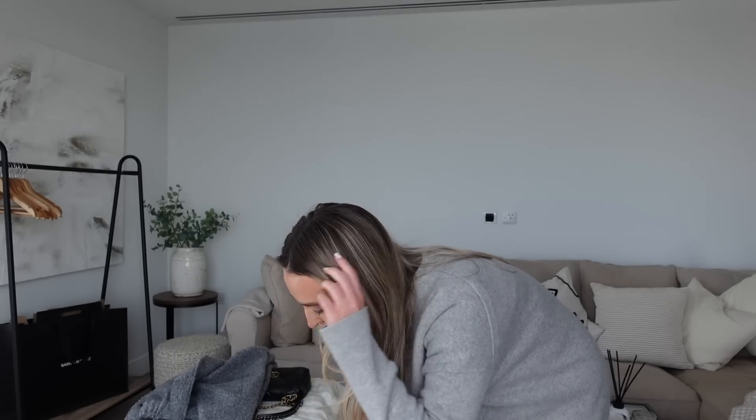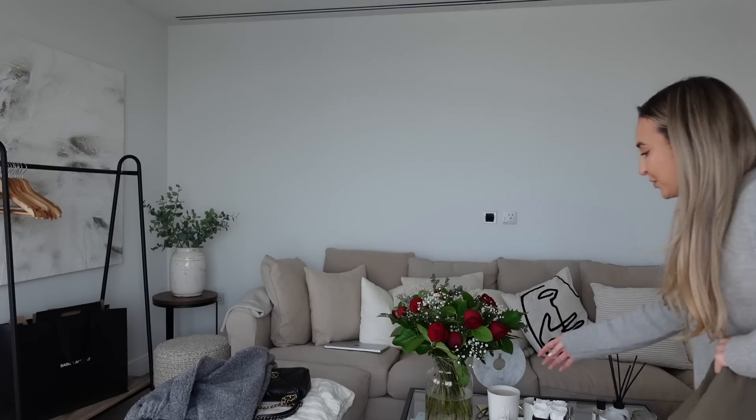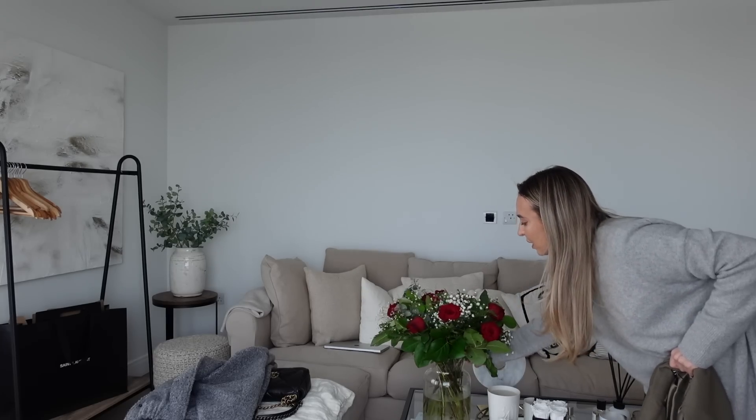I thought I'd do a very impromptu, real-life try-on haul. I'm not going to set the camera up the way I usually would — we're just going to try things on together. I might go into my dressing room, come out, show you in the mirror and see what I actually like. First thing is this khaki jacket. Can you see my roses — look how beautiful they are, they're kind of dying now.